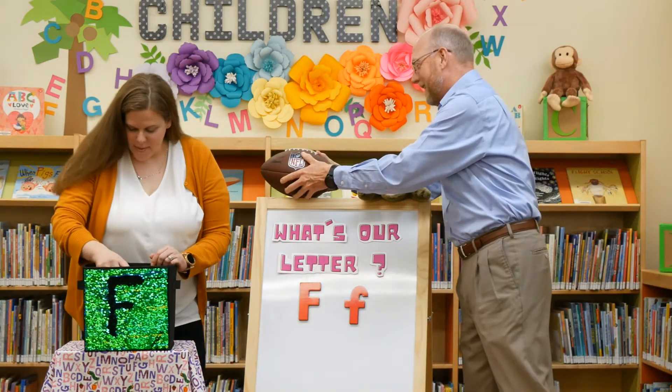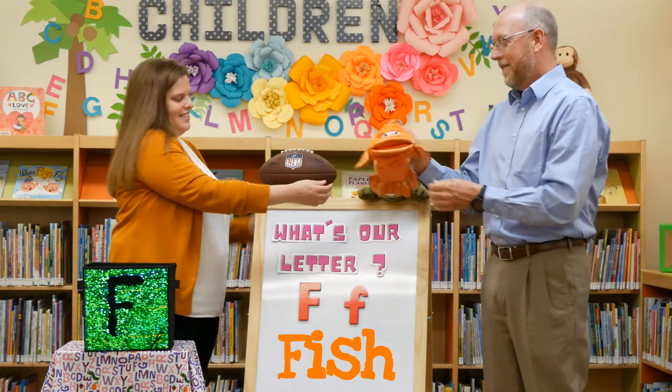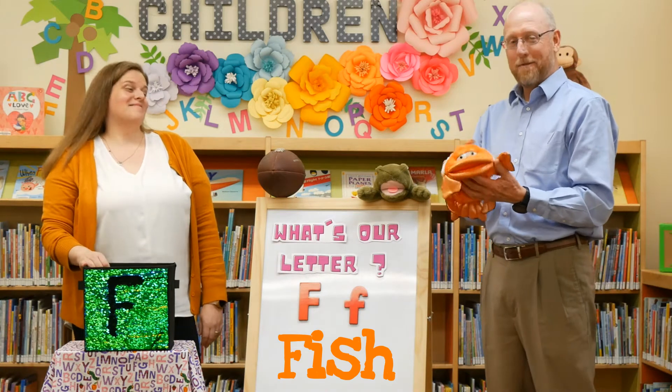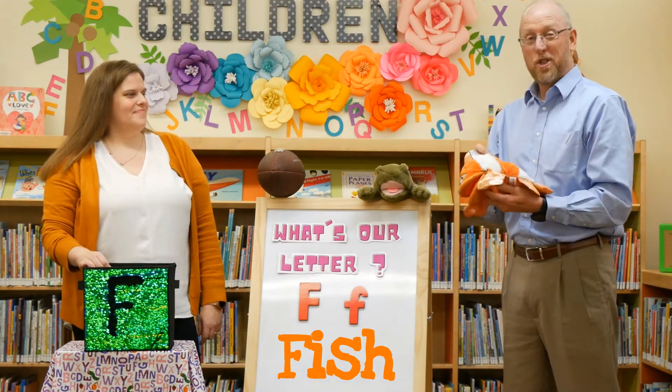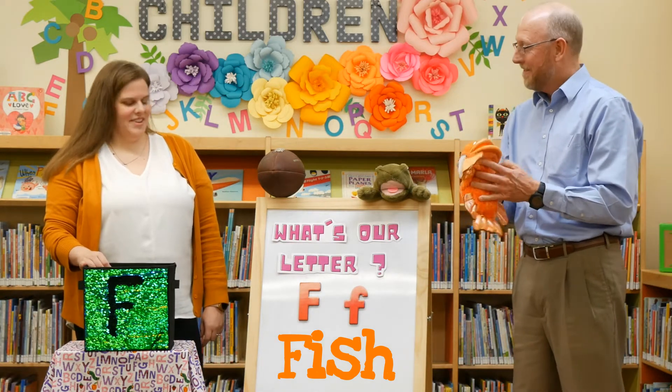I have a fish. F is for fish. And feast — you can eat fish. You go fishing and you bring them home and eat them. It's also for fly fishing, which is a fun way to catch fish.